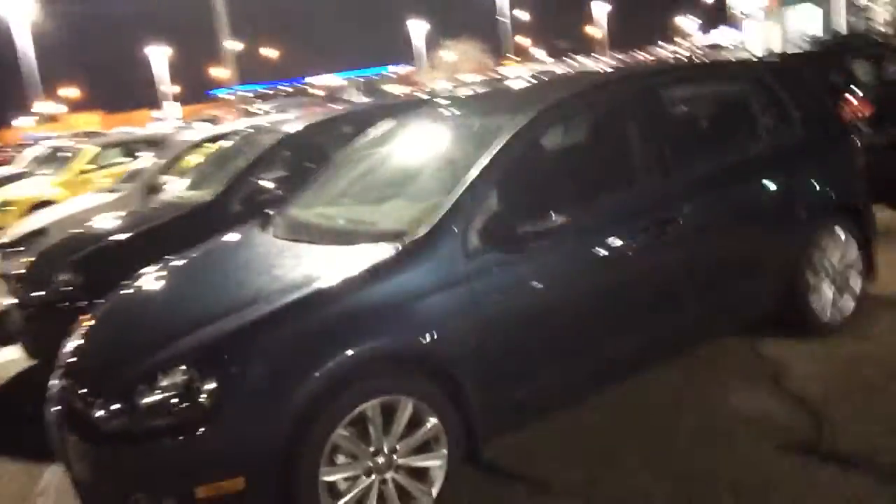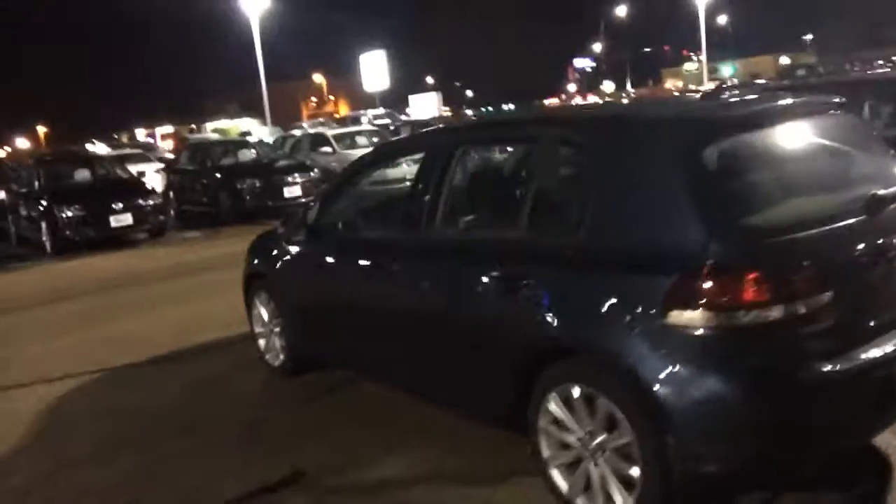The other one I've got — bear with me for just a second while I walk across the lot — another TDI, this one a little more unique even than the Sport Wagon. I've got a 2014 TDI Golf. This is a four-door hatchback style, again with the outstanding fuel economy of the TDI engine.